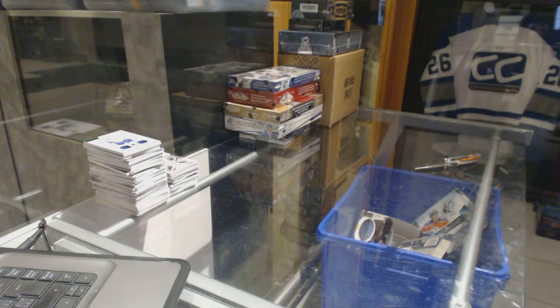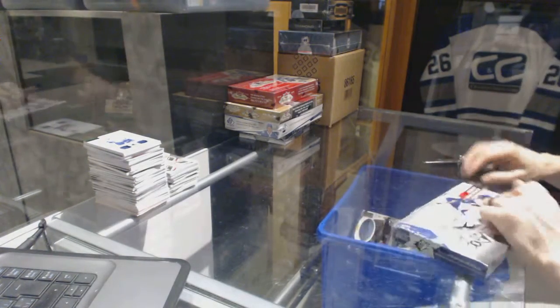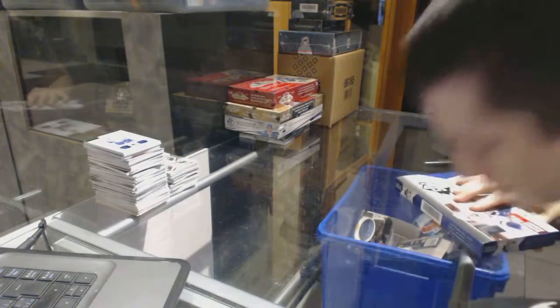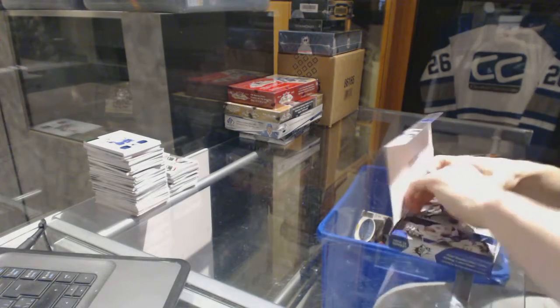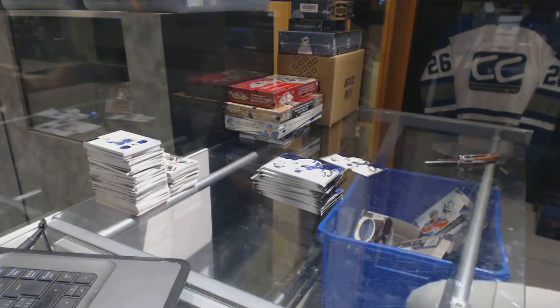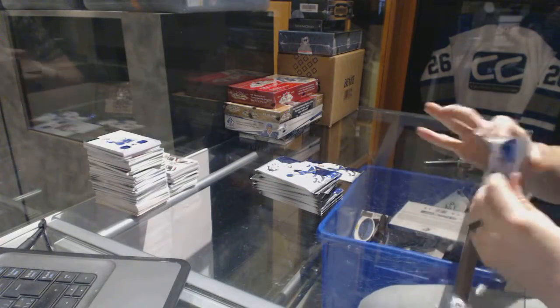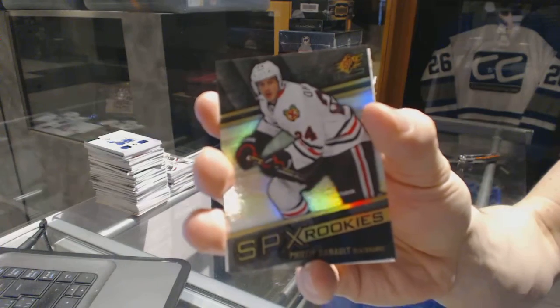Alright, now on to the 1415 SPX. We start with a rookie for the Chicago Blackhawks, Philippe Denno.